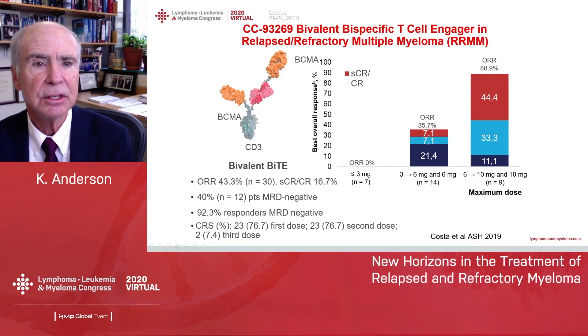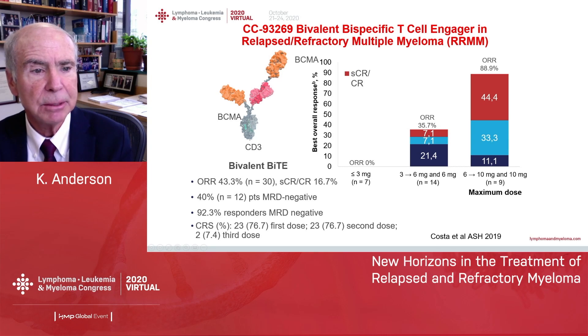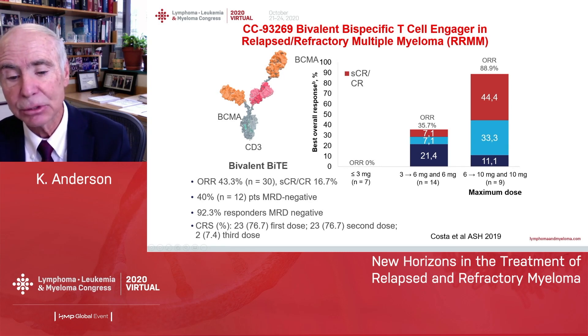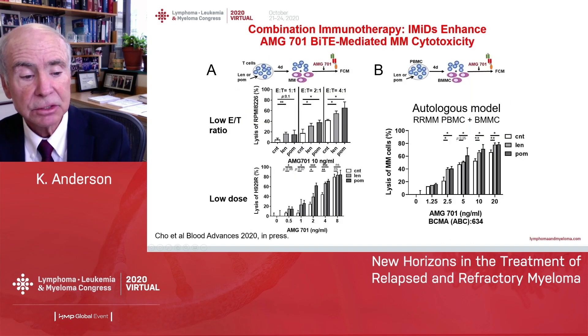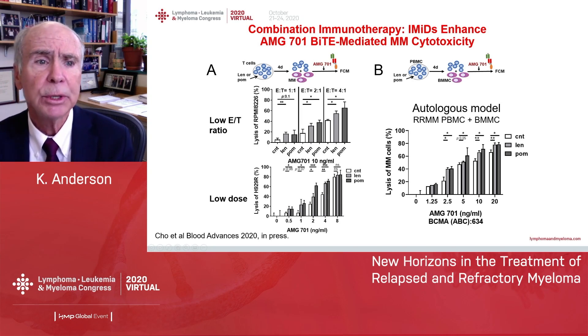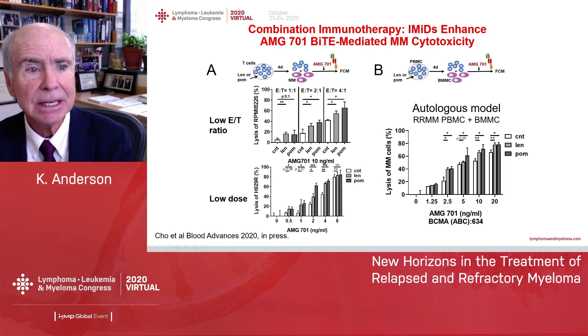For the bispecific T-cell engagers, or so-called BITEs, CC93269 has two binding sites for BCMA and one for CD3. The idea is to give this off-the-shelf medication that's attracted to tumor by BCMA binding while attracting T-cells to the immune response exactly where you want it. In this dose-escalation trial at 6 to 10 mg, the response rate was quite high, approaching 90%, even in relapsed refractory myeloma. These BITEs do have cytokine release syndrome.